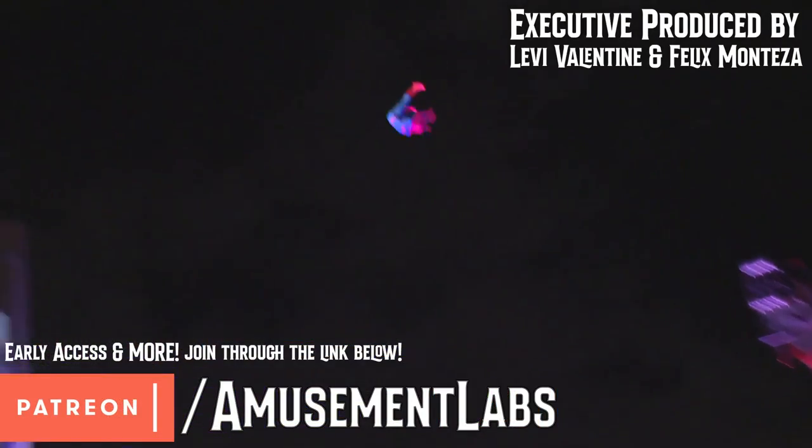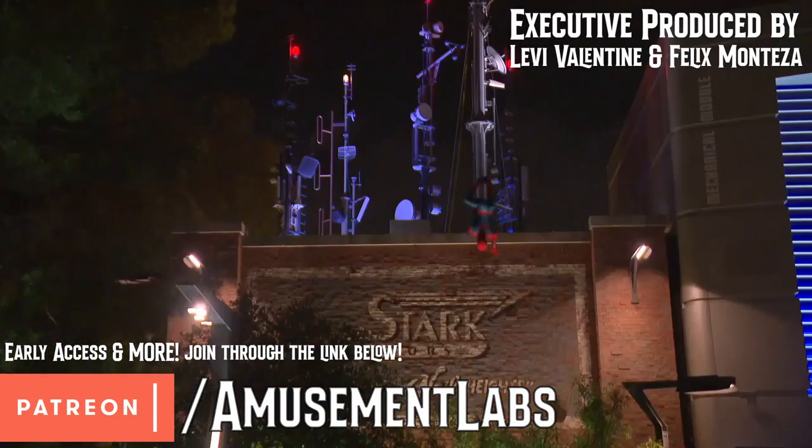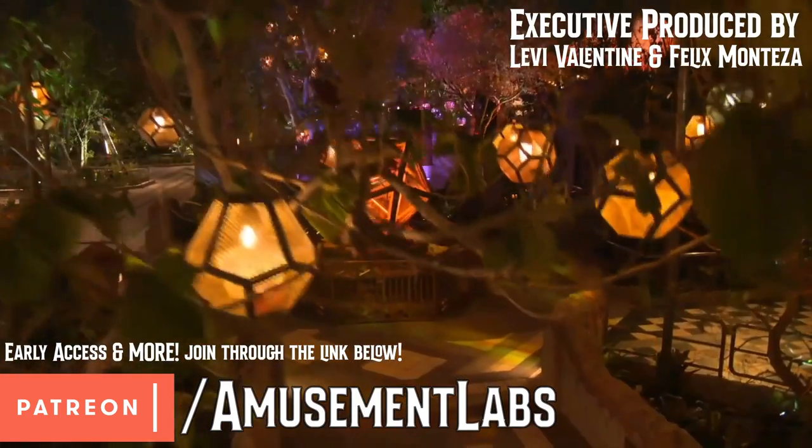This video is sponsored by generous patrons, especially Levi Valentine, Felix Manteza, and Brandon Wiggins, who all received early access at patreon.com/amusementlabs.